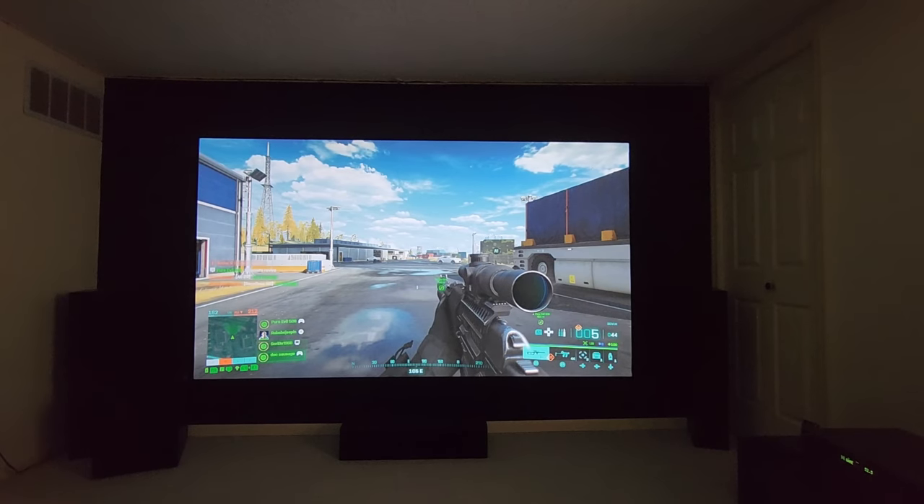You can't go wrong with these projectors, and everybody should own a gaming projector if you actually do gaming. I used to play on TVs until I got into projection a long time ago, and I absolutely love seeing it on the big screen in 4K.